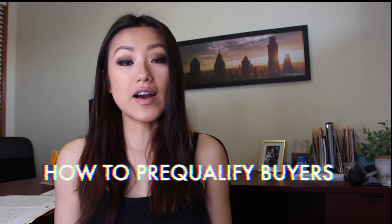Hi guys, welcome back to my channel. This is Luna over here. I am a real estate agent here in Philadelphia. In today's video, I'd like to talk about how I pre-qualify buyers.